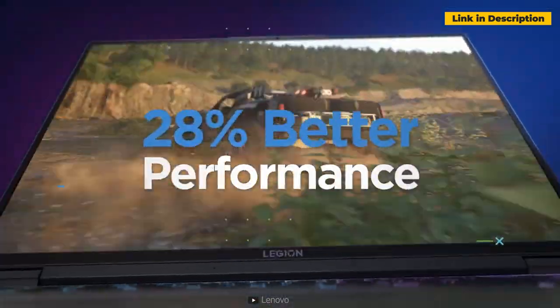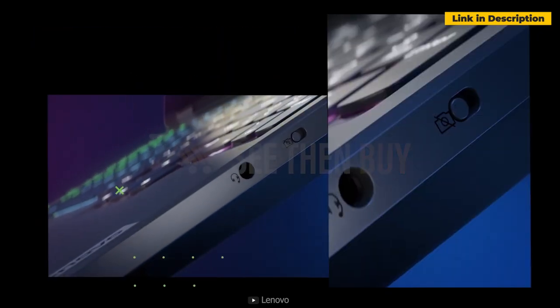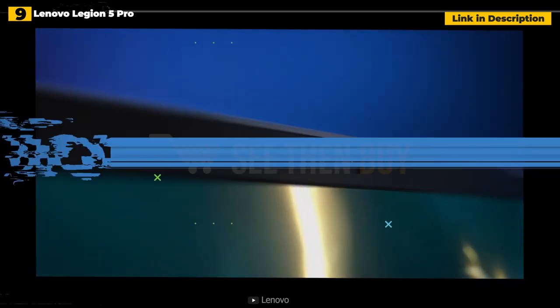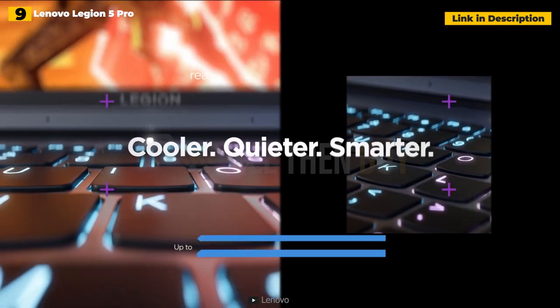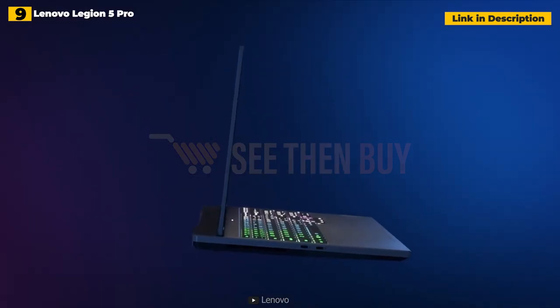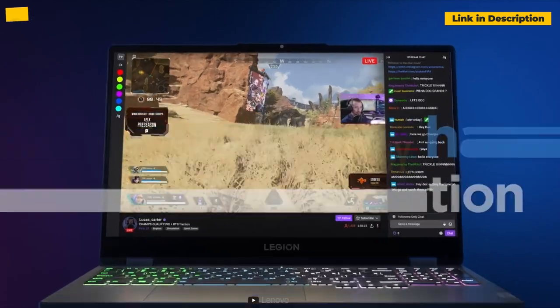What it lacks in spectacular design, it makes up for with a stunning 16-inch QHD display, an excellent keyboard and trackpad, plenty of connections, and amazing performance from an AMD CPU and Nvidia GPU. Despite its massive power, the Legion 5 Pro has a good battery life of more than 6 hours on a single charge. Without a doubt, this is Lenovo's greatest gaming laptop for the money.